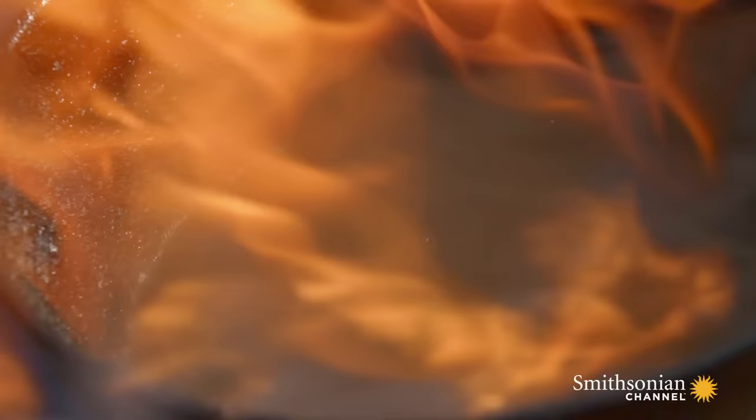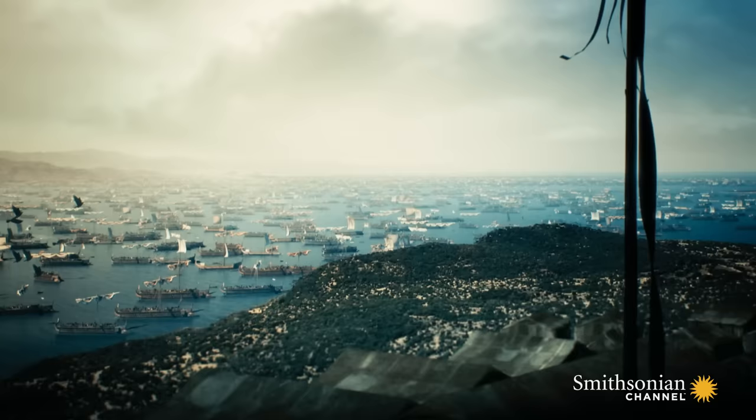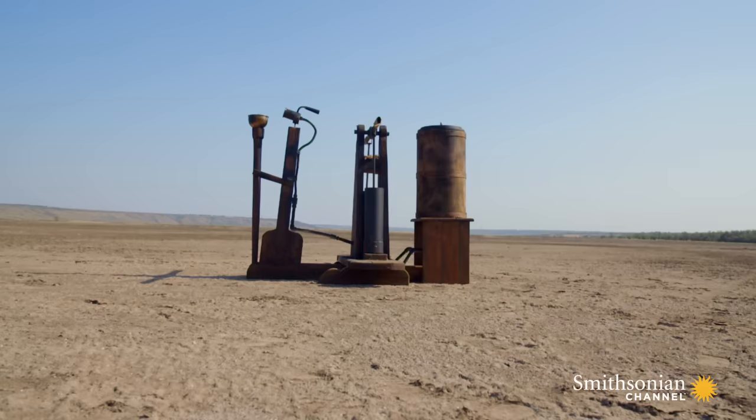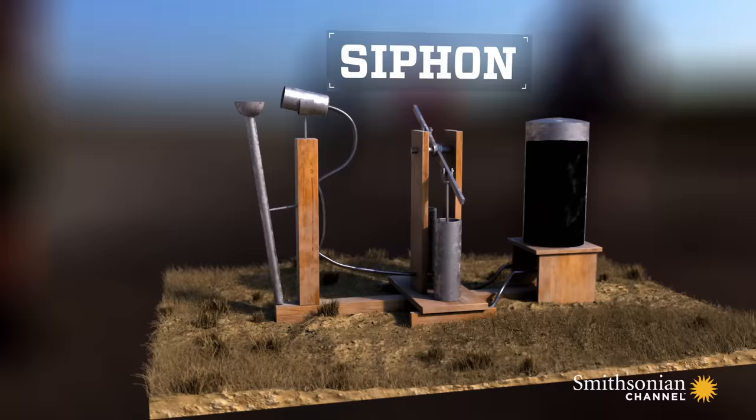The Byzantines want to burn down the attacker's fleet, but they face another problem: how do they get the flames to the enemy ships? The solution is a primitive pump known as a siphon, which normally would expel a jet of water — only instead of spitting water, it spits fire.